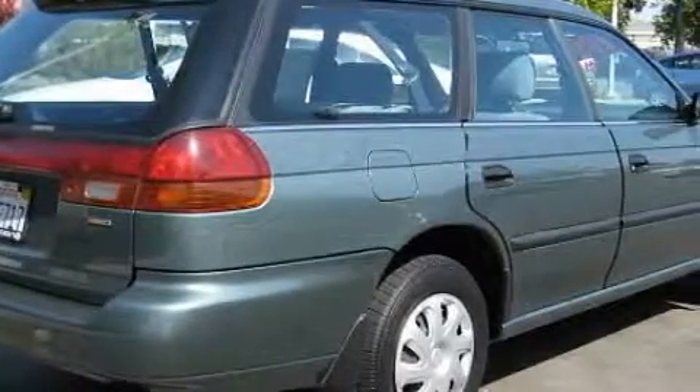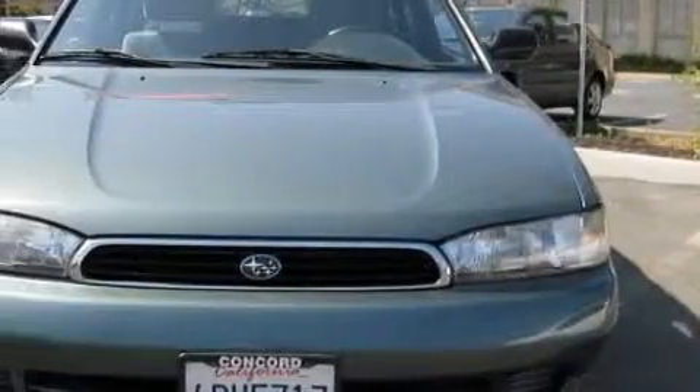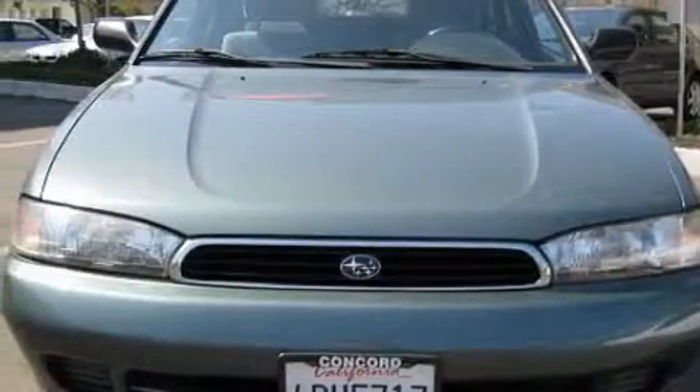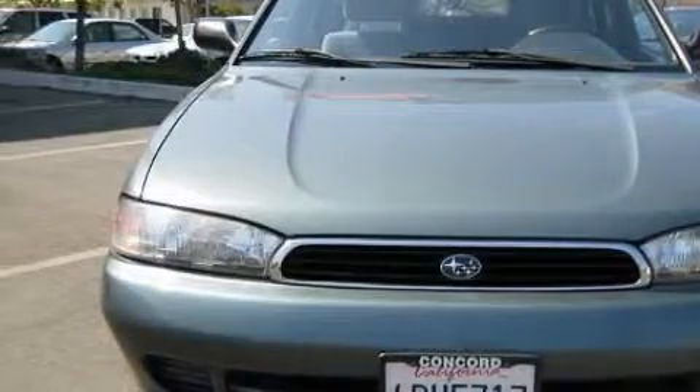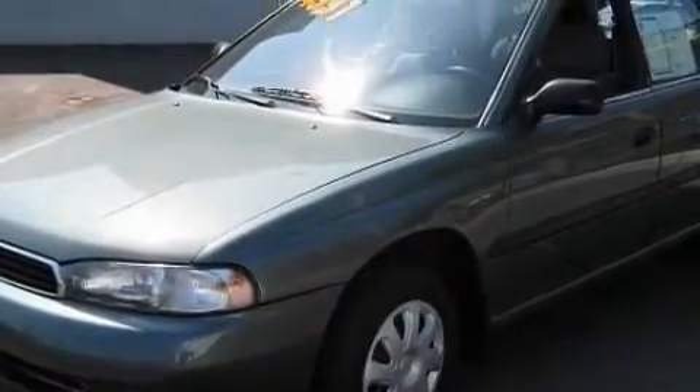This Subaru's list of numerous features includes power windows, cruise control, a tape logic tape deck, front multi-stage airbags, two ventilated disc brakes, and this vehicle has fewer than 135,000 miles on the odometer.